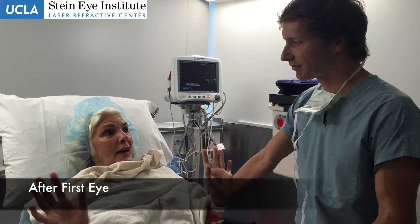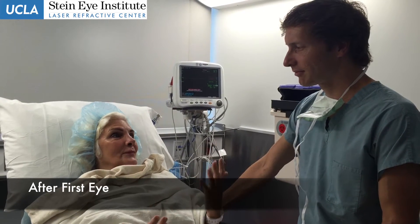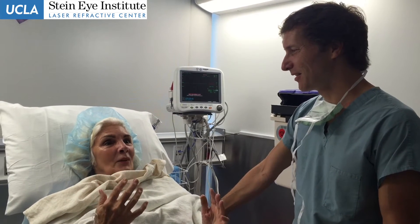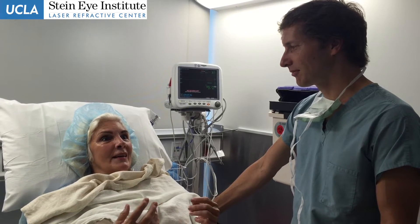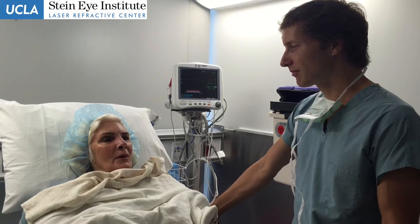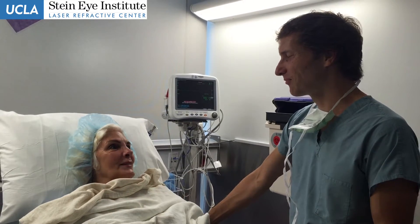I didn't realize exactly how blurry everything was until you gave me a new eye and all of a sudden I'm like, oh my gosh, this is how I remember seeing when I was a little girl. This is how life is supposed to look. I've just been overjoyed — I'm going around staring at leaves and seeing all kinds of things that I never saw.